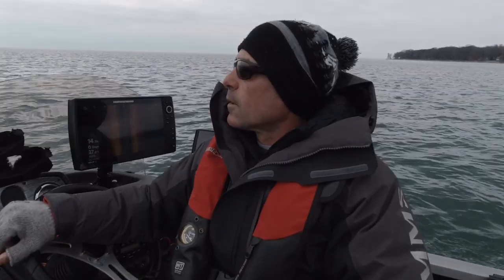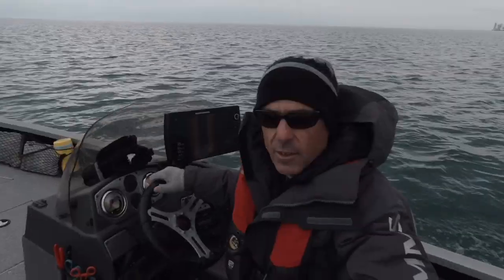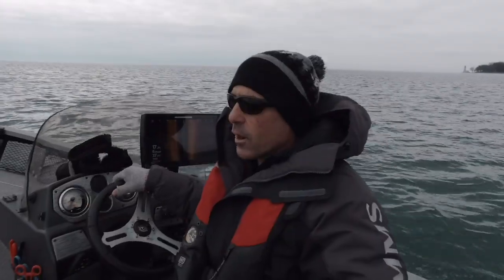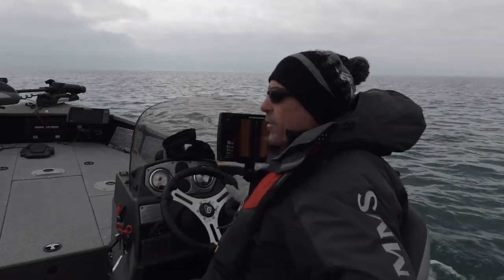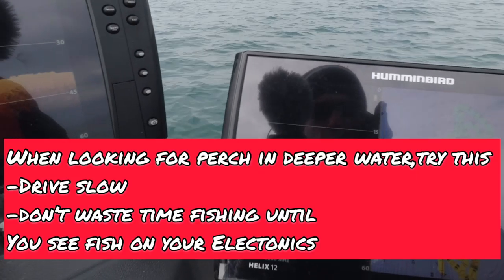This is the first time out here for perch this season for me. We're looking a little deeper — that 25 to possibly 63-65 foot zone. We're in the eastern basin of Lake Erie where you can find giant schools. The plan is to hopefully get on them. We're lucky right now there's no wind, which is always a factor on big bodies of water.